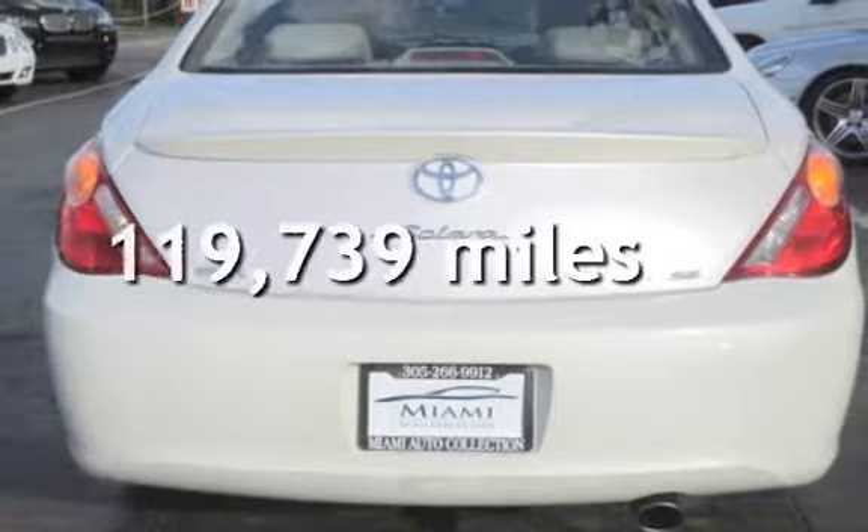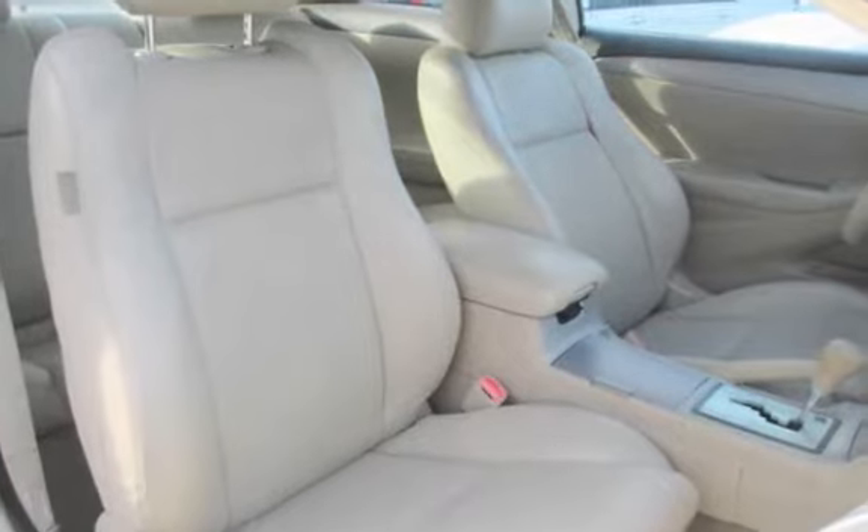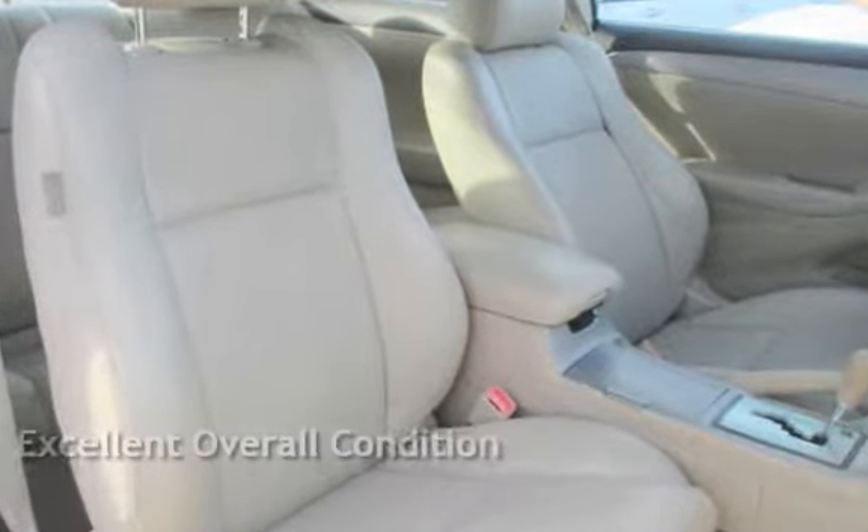This Toyota has less than 120,000 miles on the odometer. This vehicle is in excellent overall condition.